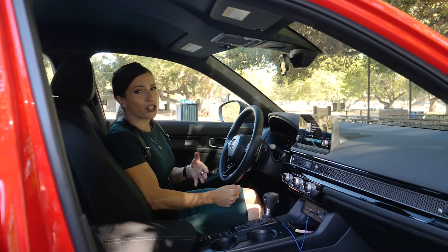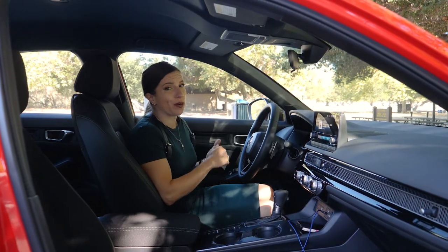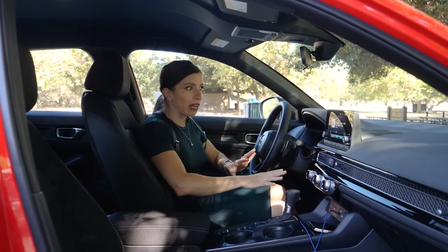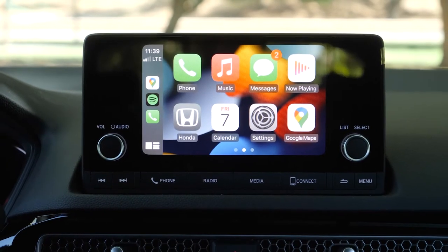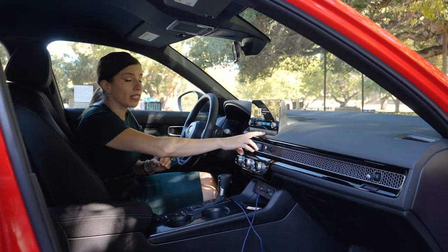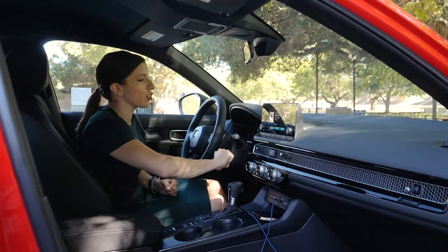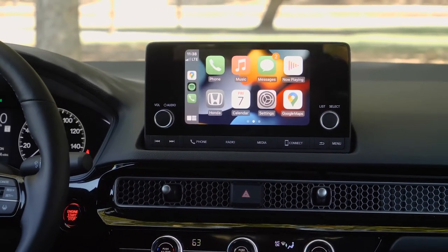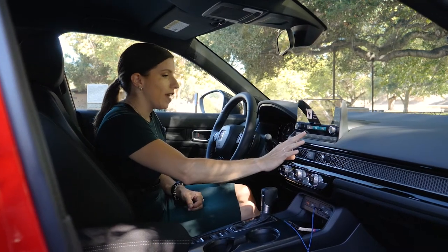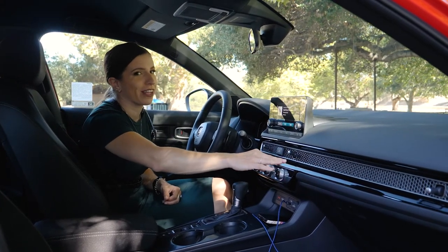One thing to mention is that you won't find wireless Apple CarPlay, Android Auto, or wireless charging in the Sport trim — those are in the top Sport Touring trim. The Sport does, however, have wired Android Auto and Apple CarPlay displayed in the seven-inch infotainment system. The top trims upgrade to a larger nine-inch system. It's incredibly easy to use — not a lot of menu options, just a way to see your connection with your phone and adjust settings. Super easy to navigate. Moving down, there's a honeycomb grille style on the center console.